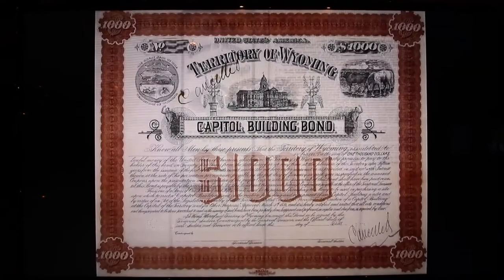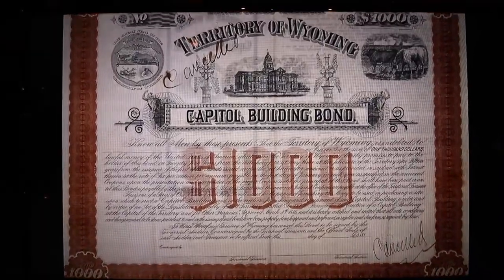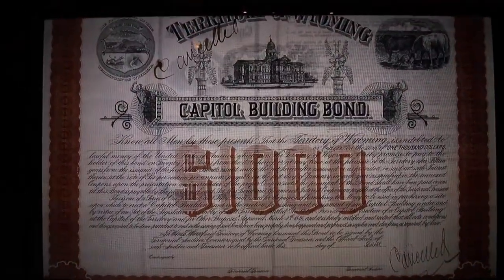The Wyoming State Capitol is closed until 2019 for refurbishment, but if you come here to the State Museum you can read and learn a lot about the State Capitol building. They signed a bill for the Territory of Wyoming to build a State Capitol under the conditions that cost would not exceed $150,000 and that the project would be completed within 18 months.